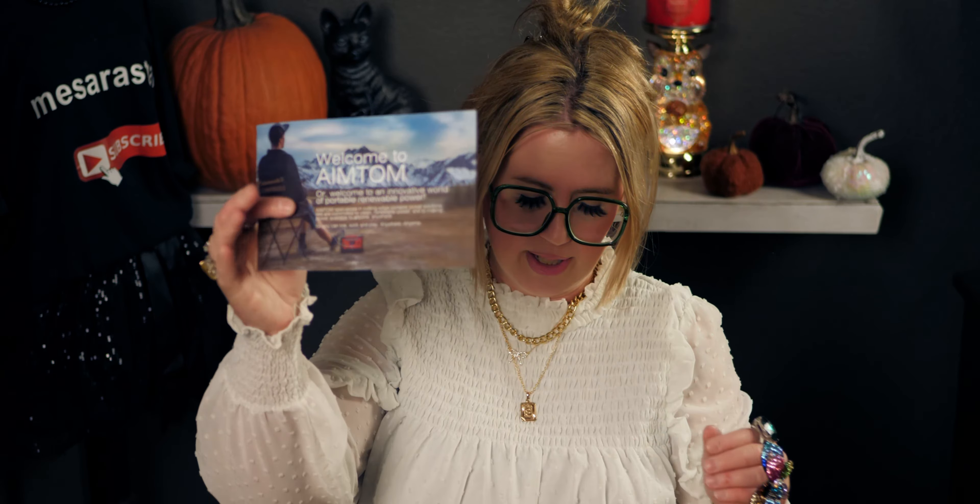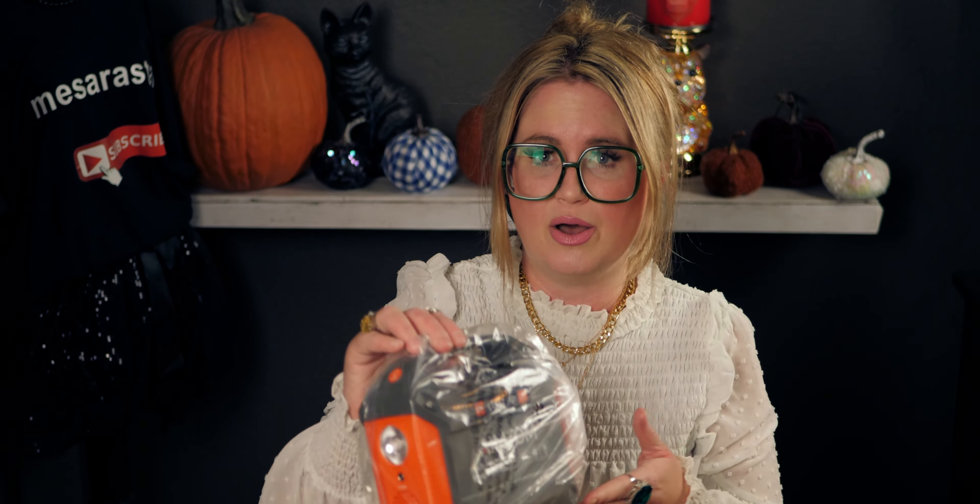This would also make a great Christmas gift. I feel like I need to have it in our house as an extra power bank in case we need it. Let me show you what it looks like on the inside — it opens up like this. It comes with a little brochure, a user manual, and the unit has a velvet-type cover. It's actually pretty small, but I'm really excited to have it.